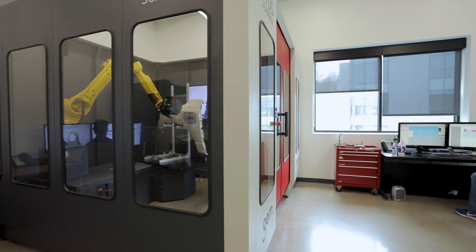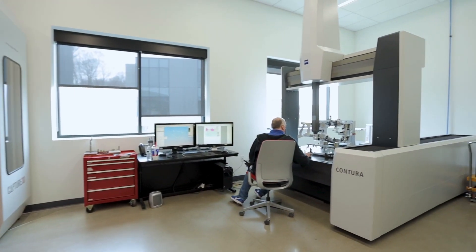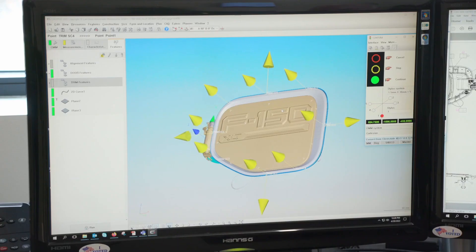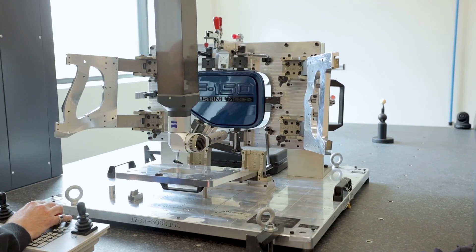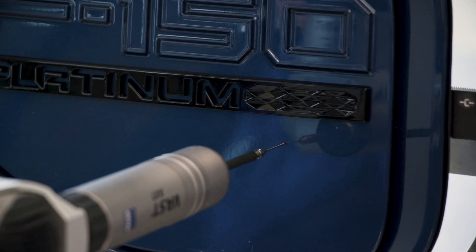In 2018 our company decided to merge our engineering and testing facilities into one location, and during that process we decided we really don't want to take a 20-plus-year-old CMM machine into our new state-of-the-art facility. During the selection process we were looking for better software and a more efficient machine to complement our blue light scanning capabilities. The main purpose of our CMM machine is qualifying our in-house check fixtures and gauges.